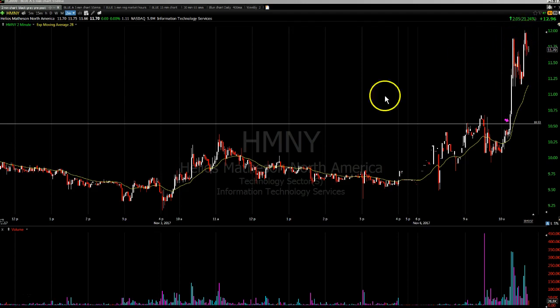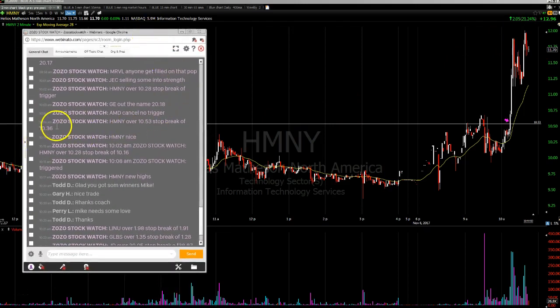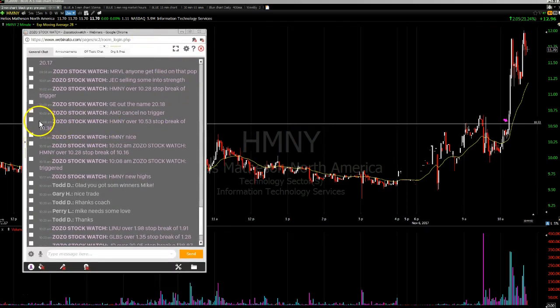The stock popped again up to $12, and that was on HMNY. That was a trade we did in the room at 10:08. The alerts are on the microphone and also typed in the room so traders get them before they trigger. That's what we pride ourselves in — getting the trades in the service and on the microphone before they trigger. There you see a nice trade in HMNY. Thanks for listening, come check out my services at zozostockwatch.com.